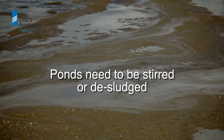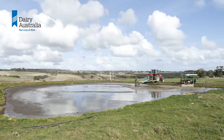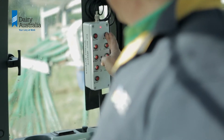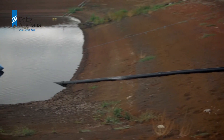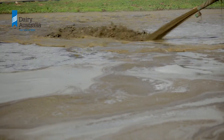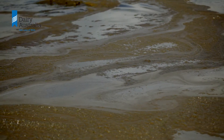Ponds need to be stirred and desludged. When effluent enters a pond the majority of the suspended solids will settle out and add to layers of sludge on the bottom of the pond. Over time this may cause sludge to travel through to the second pond. Stirring helps to remove the build-up of sludge on the bottom of the pond and improves the uniformity of effluent when it is applied to land.